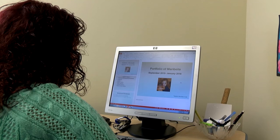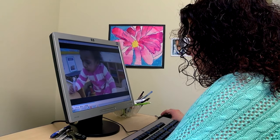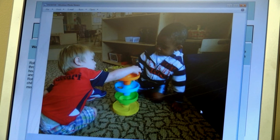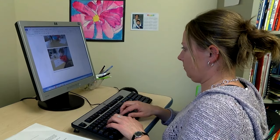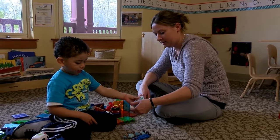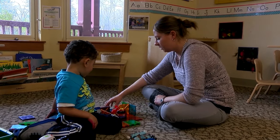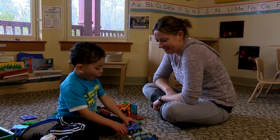We create electronic portfolios for each of the children. When we're assessing, whether it's a video, a still photo, a work sample, or an anecdotal record, it all fits into a particular standard. It's really nice because you can have all staff inputting data. My teaching partner may have more time one-on-one with a child than I have, or vice versa. So we can really look at the child as a whole — including all of the domains and all of the standards.